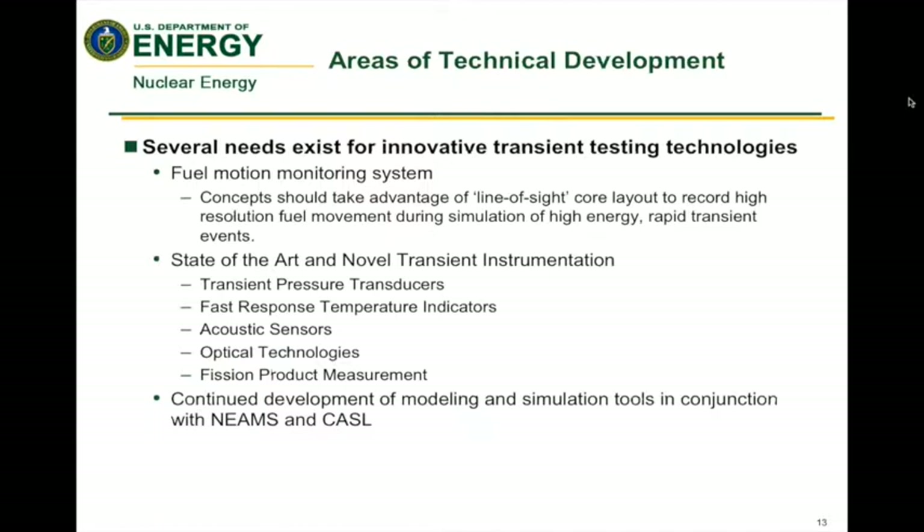The specific areas we're interested in for technical development are listed on this slide. The main focus is on fuel motion monitoring — line-of-sight monitoring in real time. We're also interested in other types of data, including state-of-the-art instrumentation that works specifically under transient conditions — very high-energy, very short time pulses. More general instrumentation would be covered under the NEATS Advanced Sensors and Instrumentation Program, but there may be something there that could be modified. The third area is a need to connect and integrate with the modeling and simulation programs.